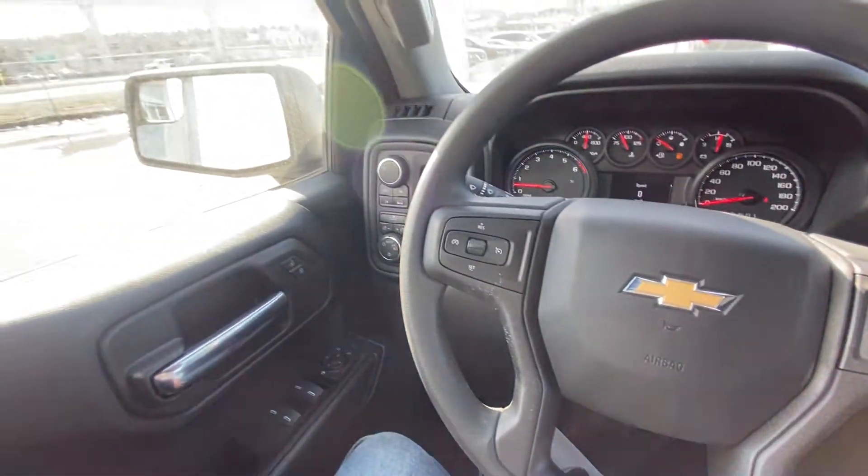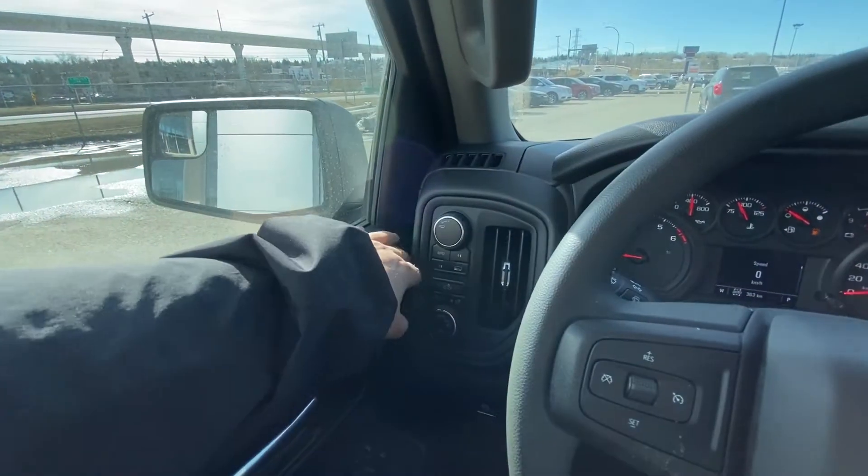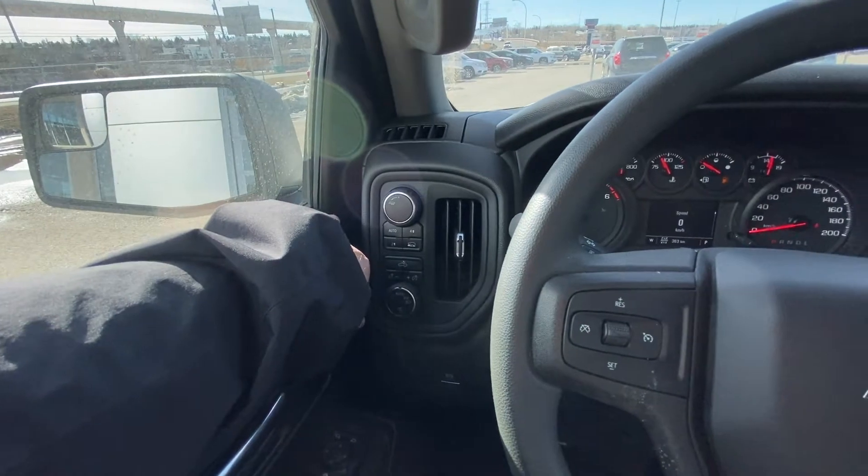Taking a quick look at the interior: power windows, locks and mirrors, trailer button, push button 4x4 system, and automatic headlights.